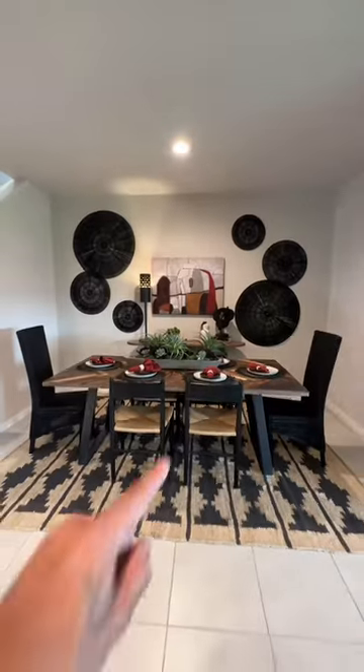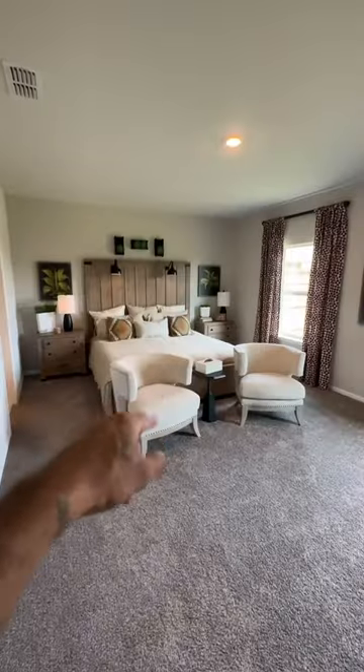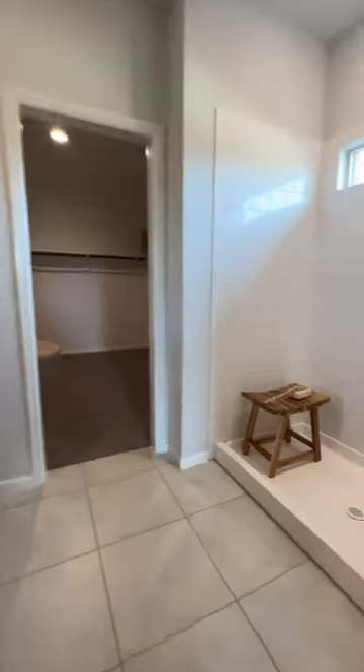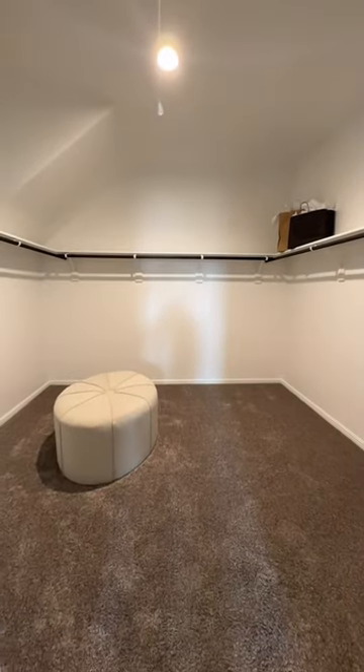Check out this dining room area and the nice size living room. This would be your primary bedroom and your primary bathroom with the enlarged stand-up shower. Check out the size of your primary bedroom closet.